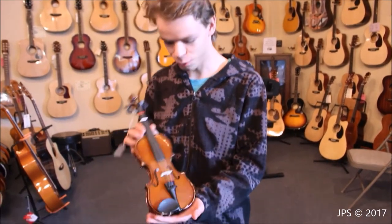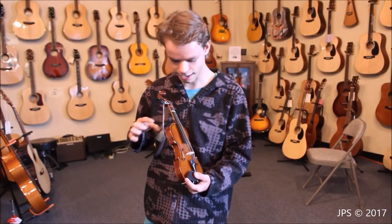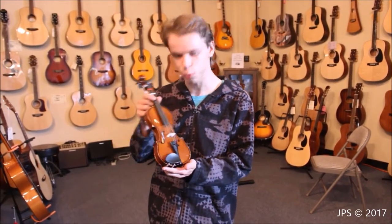If you ever wanted your two-year-old to be able to learn how to play the violin, here's the instrument for you. This is probably the smallest violin I've ever seen — it's probably the smallest size they make. It's a 1/16th size. It's actually got some wear, so I think some little kid out there at one point was using this. It's so cute.